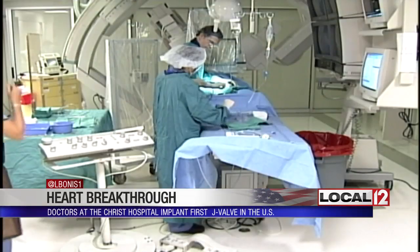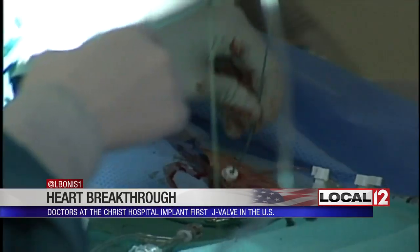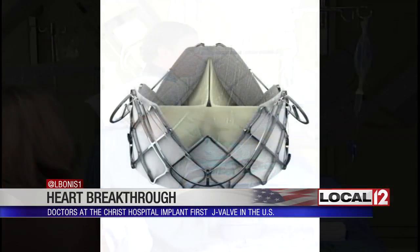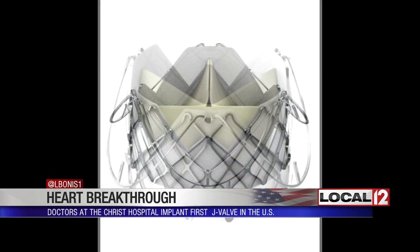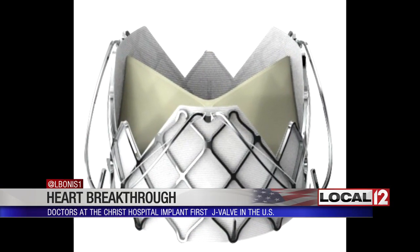One of those breakthroughs was recently implanted in the first patient in the United States by Dr. Dean Karyakis of the Christ Hospital Heart and Vascular Team. It could help set a new standard for valves according to this team. They refer to it as the J-Valve TAVR.